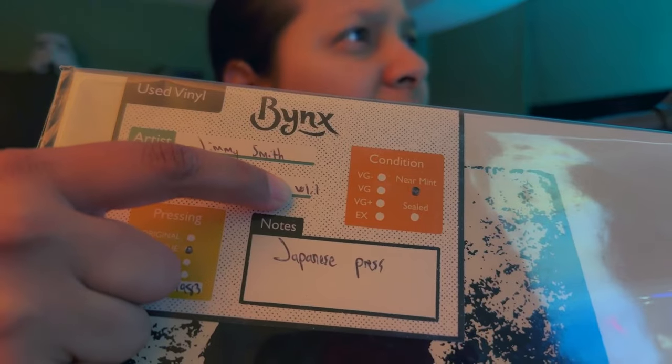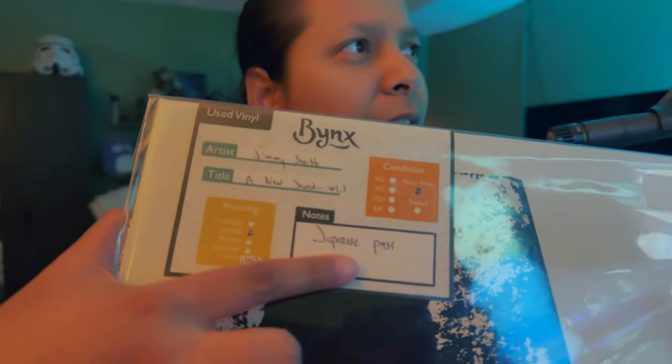Our second stop was Bank's Records — or Bank's Cafe — it's both. It has a vinyl record section, a cafe section, and a stage. While at Bank's, I browsed and I picked up this Jimmy Smith — 'A New Sound,' volume one, Japanese press, near mint. I got it for 35 dollars. Should open up this bad boy.